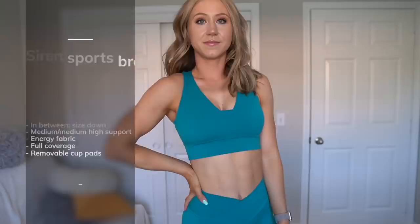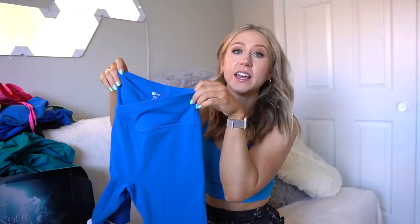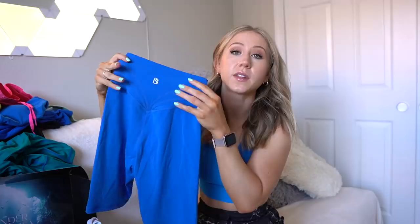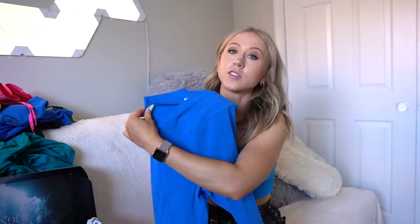Next are the Siren biker shorts — a nine inch inseam, so a pretty long biker short in the Energy fabric. They have a super high waist with a cross waist that's super flattering. They also have a little butterfly back detailing and glute contour situation, like the legacy leggings. I'm a little torn between these and the legacy leggings — the cross waist really gets me, but I love the simplicity of the legacy leggings.